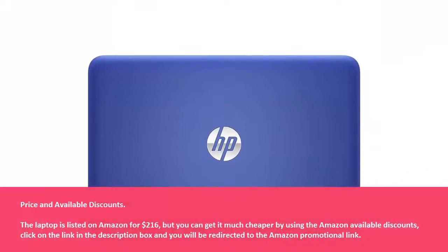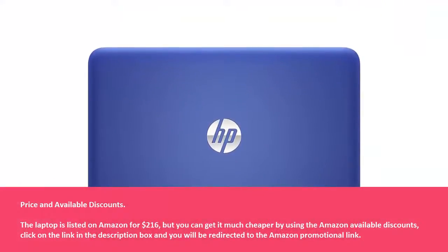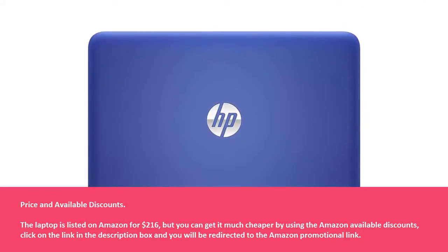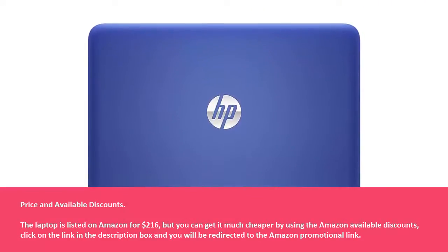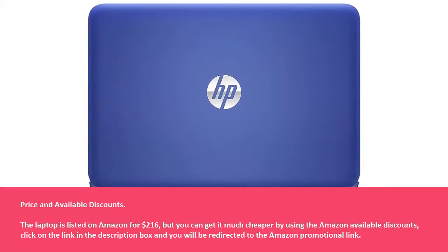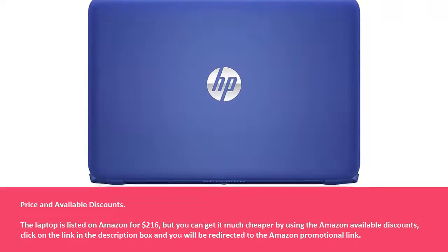Price and Available Discounts: The laptop is listed on Amazon for $216, but you can get it much cheaper by using the available Amazon discounts. Click the link in the description box and you will be redirected to the Amazon promotional link.